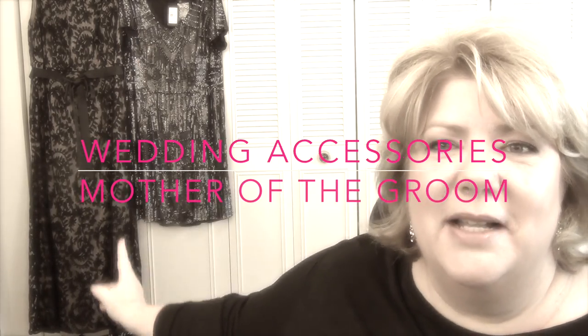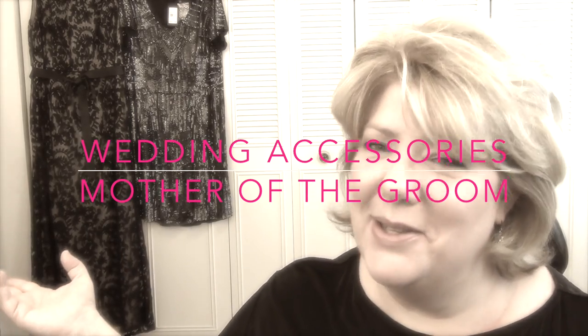The long dress is the dress! Yes, the long dress is the dress I'm going to wear to the wedding. Hi everyone, welcome back, it's Melissa. Today I'm going to be sharing my final pick on the two dresses that I bought for the upcoming wedding of my son, and I also thought I would share some of the accessories I picked up to wear with the dress of choice.